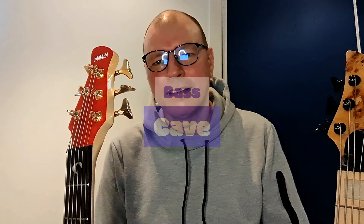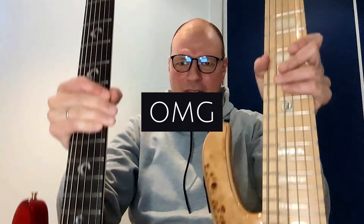Hi, my name is Rene and welcome to my Bass Cave channel. I did the unthinkable — I ordered two six-string basses from AliExpress and I'm going to show you what I got.